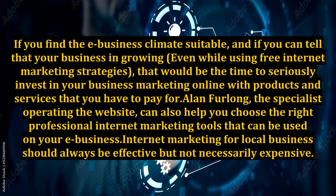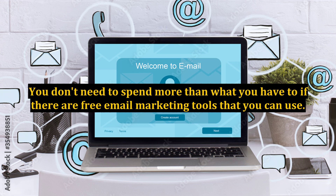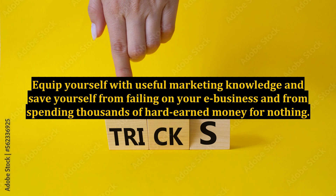Alan Furlong, the specialist operating the website, can also help you choose the right professional internet marketing tools that can be used on your e-business. Internet marketing for local business should always be effective but not necessarily expensive. You don't need to spend more than what you have to if there are free email marketing tools that you can use. Equip yourself with useful marketing knowledge and save yourself from failing on your e-business and from spending thousands of hard-earned money for nothing.